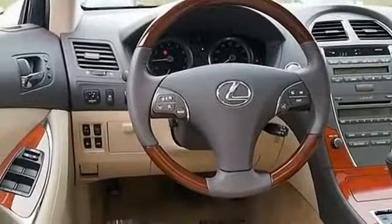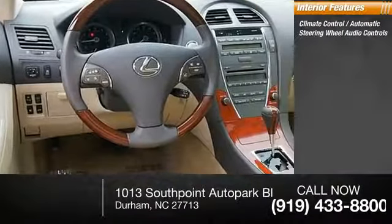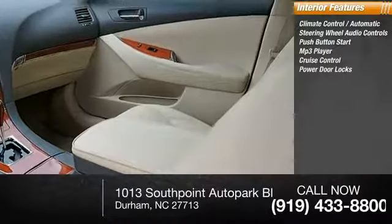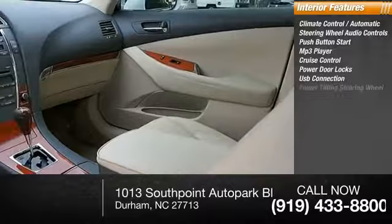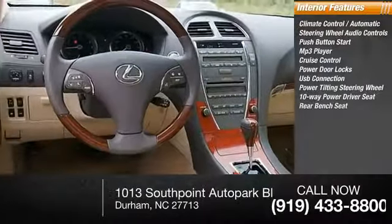Inside you'll find automatic climate control, steering wheel audio control, push-button start, MP3 player, cruise control, power door locks, USB connection, power tilting steering wheel, 10-way power driver seat, and rear bench seat.